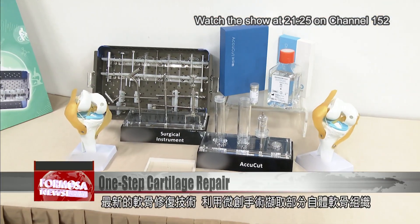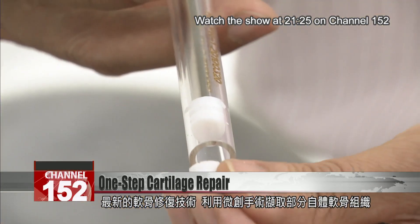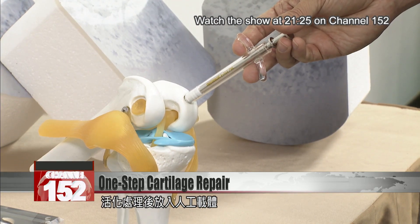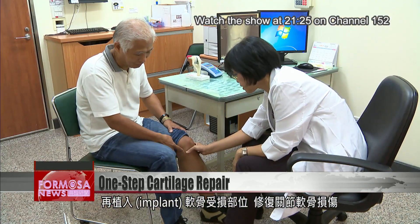It's a new, minimally invasive cartilage repair treatment that works like this: a small amount of the patient's own cartilage tissue is harvested, processed, and injected into an artificial scaffold. Then this material is implanted into the knee to restore the damaged articular cartilage.